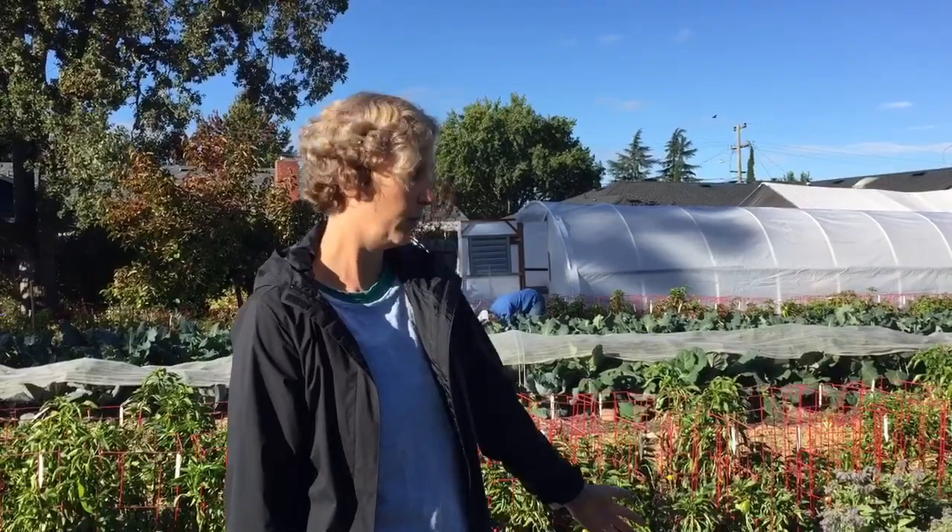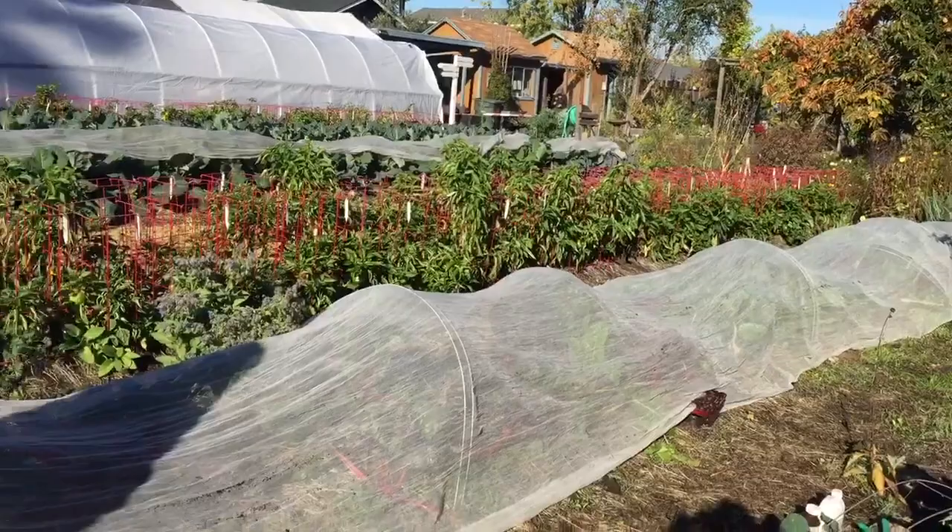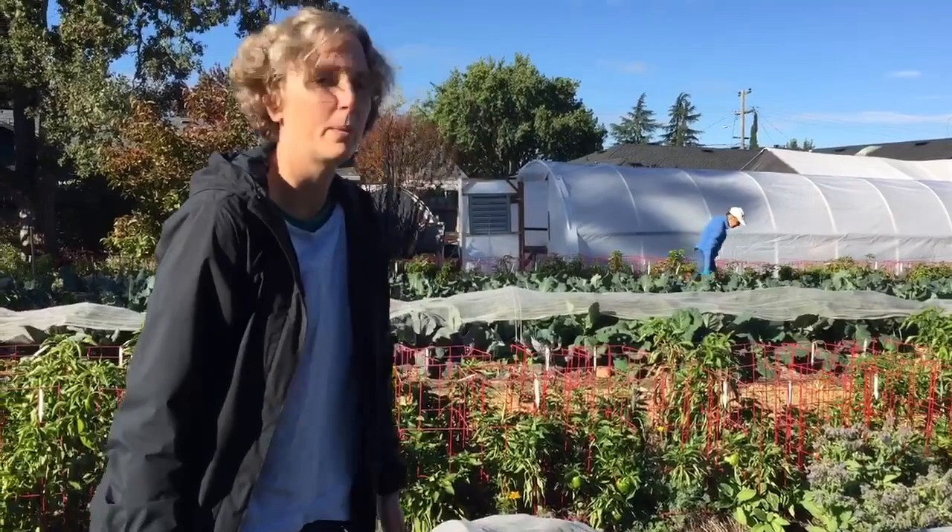There are a couple of things you can do to prevent the damage. One of them would be to cover the plants, just like you see here. This is a mesh cover, and there happens to be Swiss chard under there.